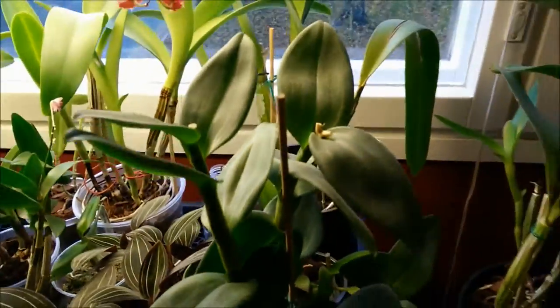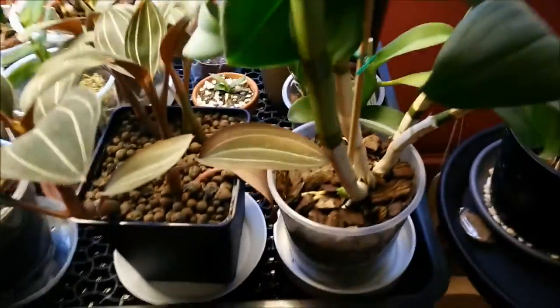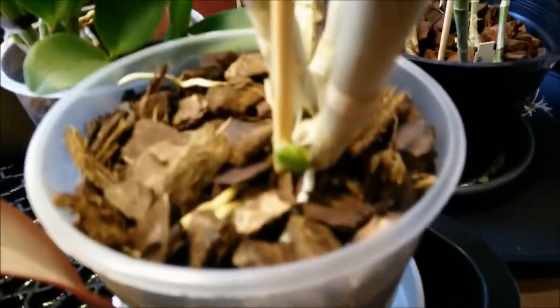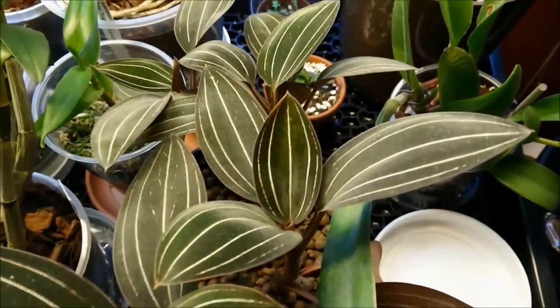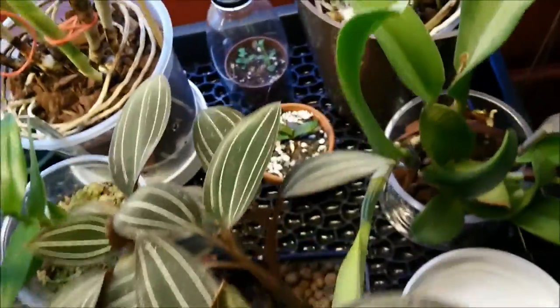This is the Dendrobium Emma Green and it has this new growth here. And this is the Ludisia, doing well — I hope it will bloom.